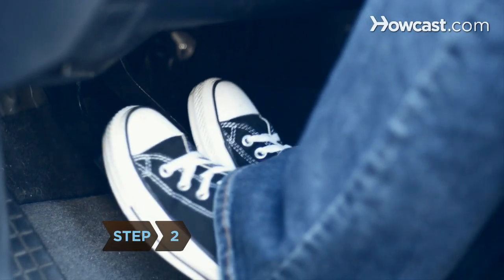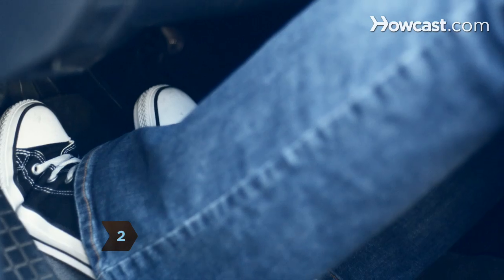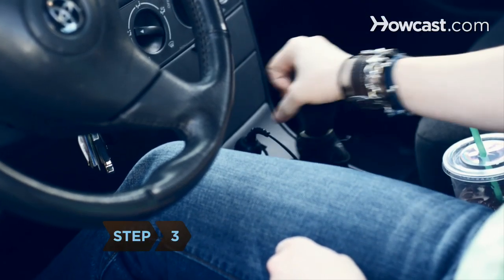Step 2: Depress the clutch and brake pedals simultaneously. Step 3: Place the shifter in neutral.